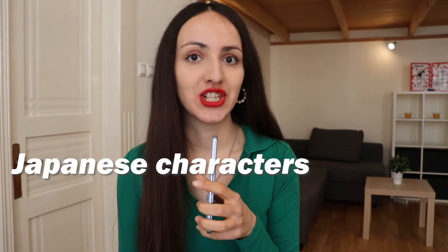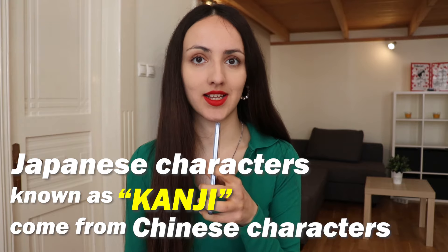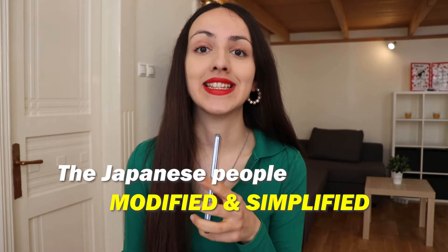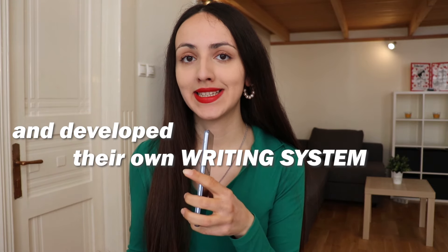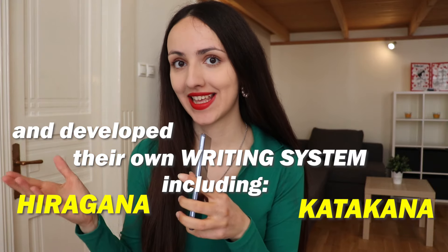Japanese characters known as kanji have origins in Chinese characters. Kanji were introduced to Japan from China a few centuries ago. Initially Japanese borrowed Chinese characters and adapted them to their own language. Over time Japanese modified and simplified those characters and developed their own writing system, including hiragana and katakana alongside kanji.